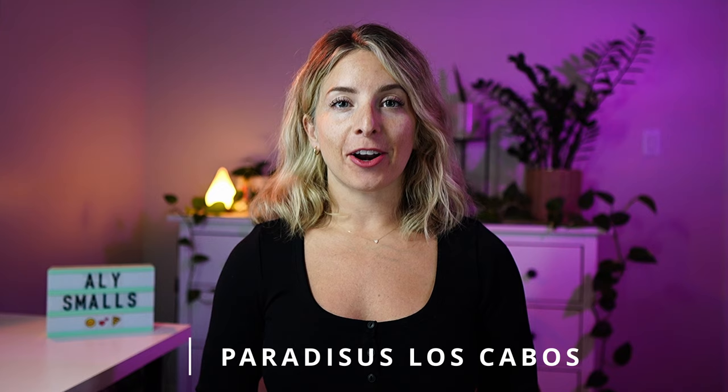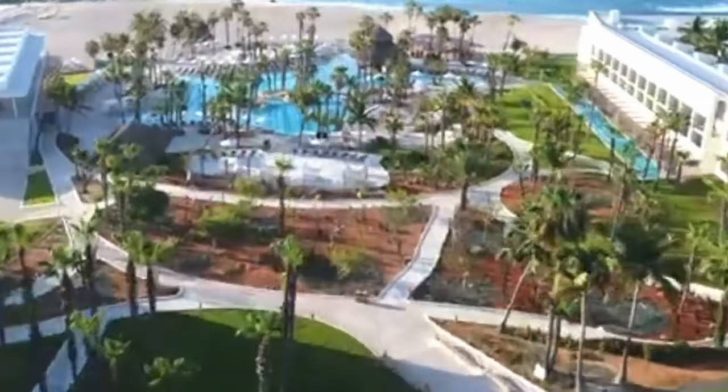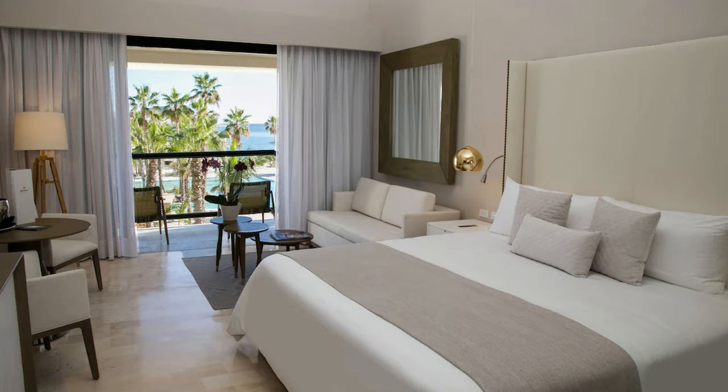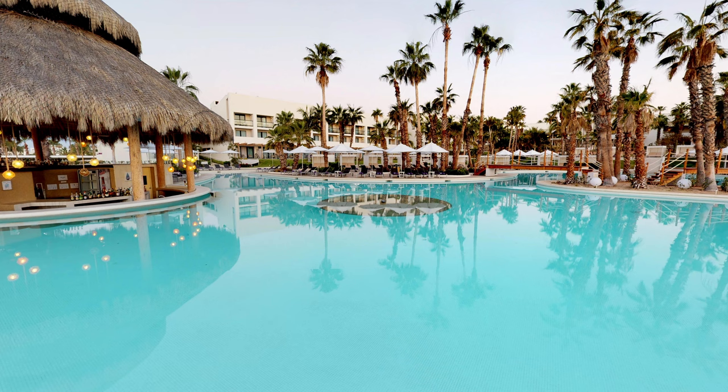Next up is Paradises Los Cabos, which officially becomes an adult-only all-inclusive resort effective January 2024. It's a very quiet and chill resort, and I love that it's a bit smaller compared to others on this list. It's also one of the few on this list that has swim-up rooms. The other rooms are getting a little dated, but I think the price point reflects that. There are four pools, including a huge swim-up bar. And for dining, there are seven restaurants to choose from, including one that's run by a Michelin star chef.